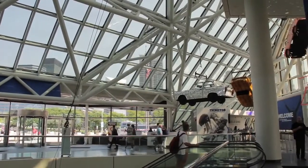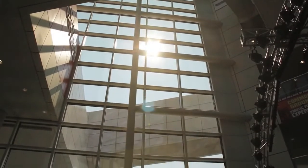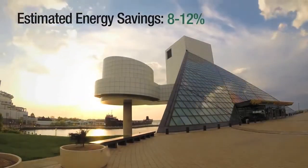One of the things that this window film will do for us is significantly reduce the sun glare, and we've already seen a dramatic improvement. We're able to much better regulate the temperature levels, and we expect we're going to reduce our energy costs by anywhere from about 8% to 12%.